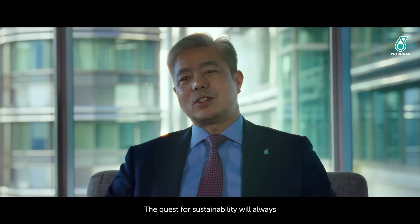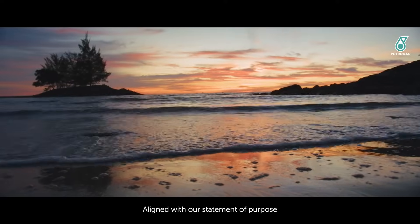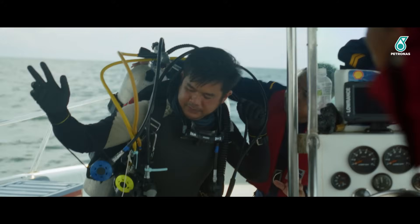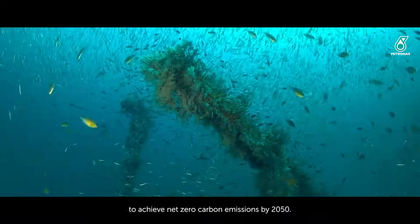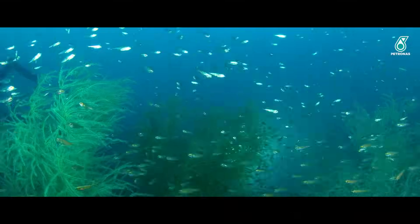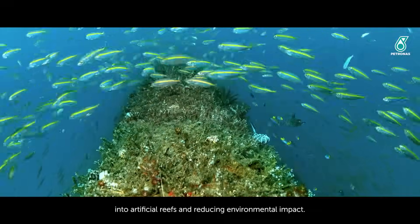The quest for sustainability will always be an essential part of Petronas' agenda, aligned with its statement of purpose to become a progressive energy and solutions partner, enriching lives for a sustainable future. The Rigs to Reef program supports Petronas' commitment to achieve net-zero carbon emissions by 2050, by promoting sustainable practices, facilitating the conversion of decommissioned offshore structures into artificial reefs, and reducing environmental impact.